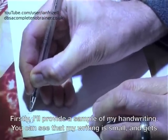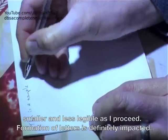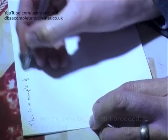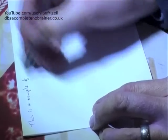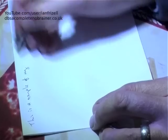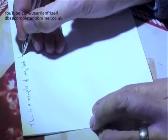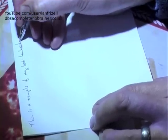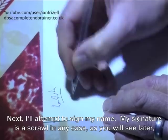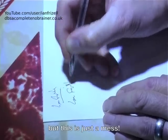Firstly, I'll provide a sample of my handwriting. You can see that my writing is small and gets smaller and less legible as I proceed. Formation of letters is definitely impacted. Next, I'll attempt to sign my name. My signature is a scrawl in any case, as you'll see later, but this is just a mess.